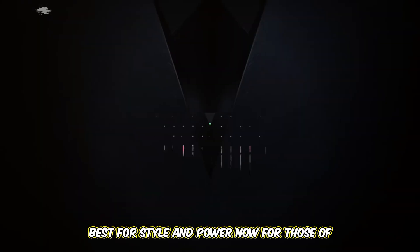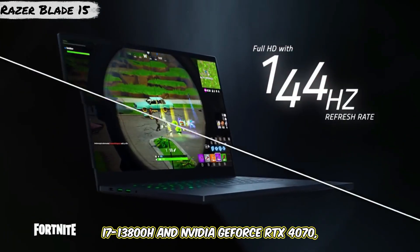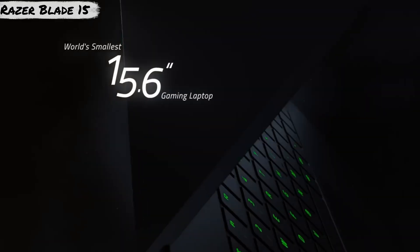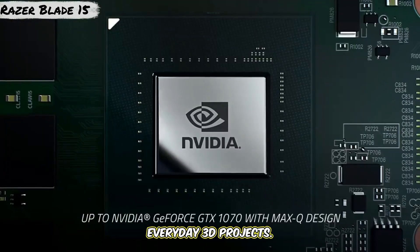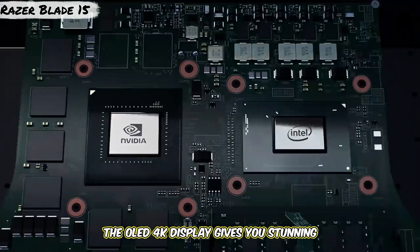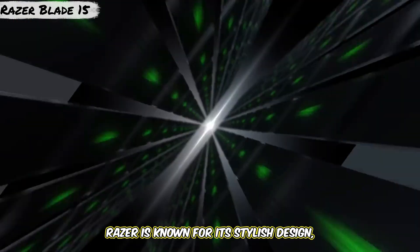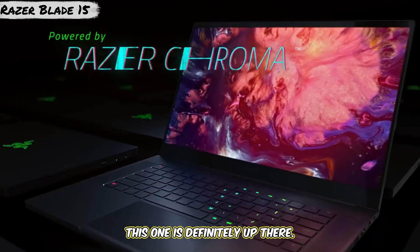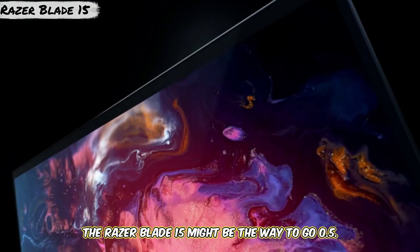Number 4: Razer Blade 15 — best for style and power. For those of you who want style and raw power, the Razer Blade 15 is a dream come true. This sleek, premium laptop is packing an Intel i7-13800H and NVIDIA GeForce RTX 4070, perfect for Blender users who want both performance and aesthetics. With 16GB RAM and 512GB SSD storage, it delivers solid performance for your everyday 3D projects. The OLED 4K display gives you stunning visuals, perfect for color-critical tasks and working with intricate details in your models. The downside is it's a bit pricey, but if you want a workstation that turns heads, the Razer Blade 15 might be the way to go.